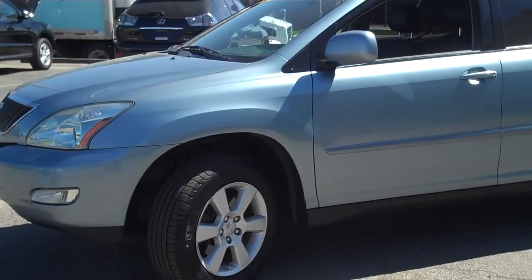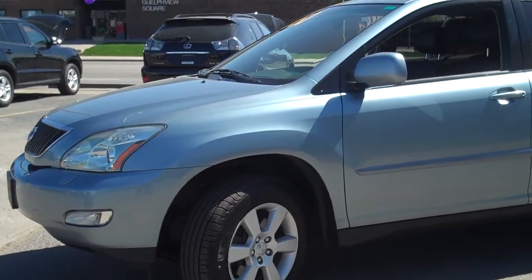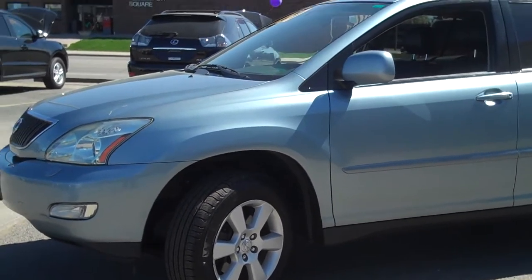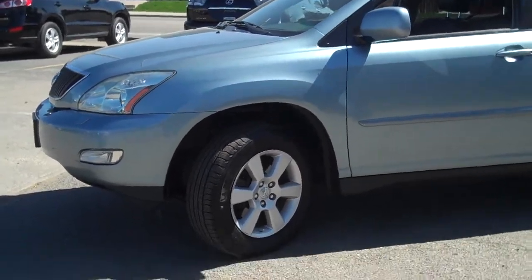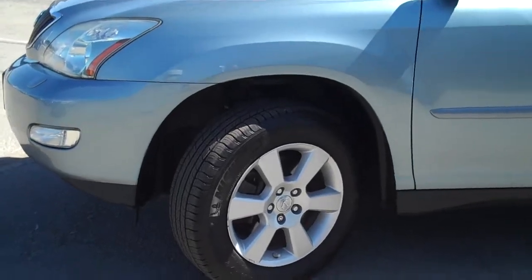Hey Marion, it's Peter from Georgetown Kia, touching base with you once again. I want to re-show you the 2007 Lexus RX 350 all wheel drive. It has been updated, cleaned, and has beautiful tires on it now — alloy wheels and a great set of Michelin tires.